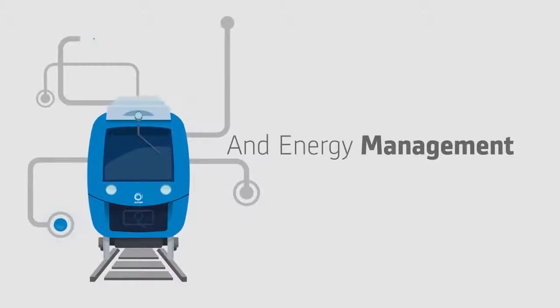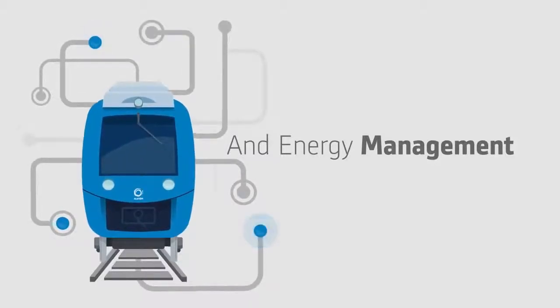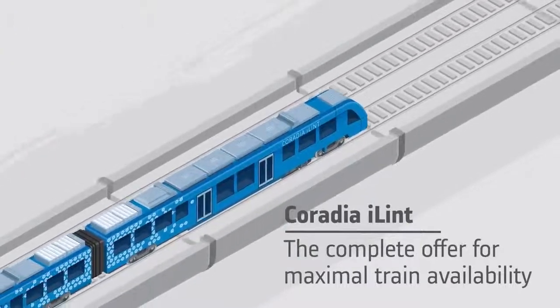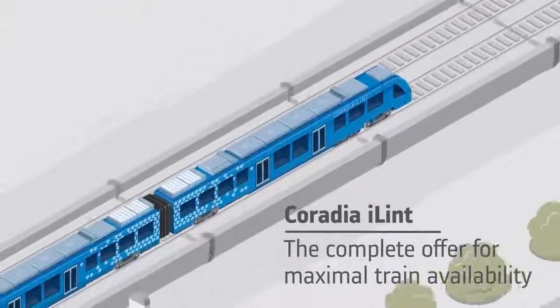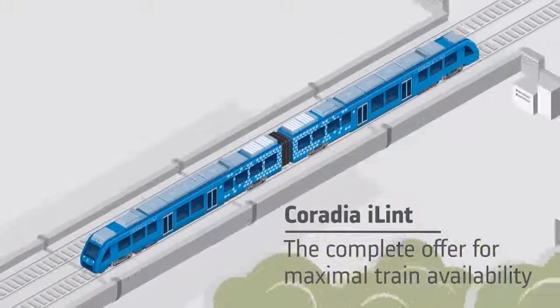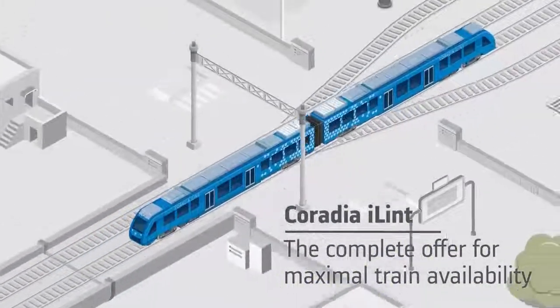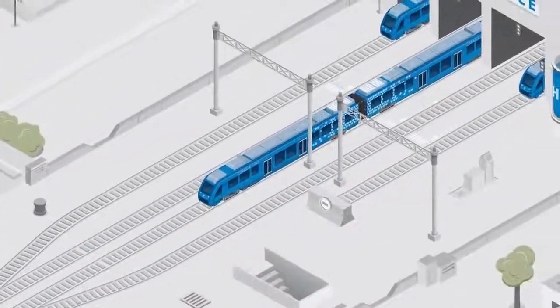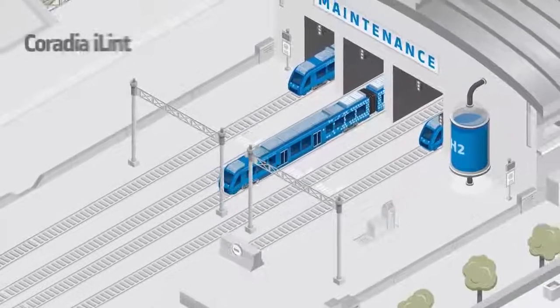Alstom has also designed a smart power and energy management system in order to instantaneously deliver power wherever needed in the train, resulting in greater independence of the vehicle. Since the electrical energy produced by fuel cell or recovered from braking is intelligently managed, Caradia Eilint matches the range and performance of similar conventional regional trains, but with nearly no impact on the environment.